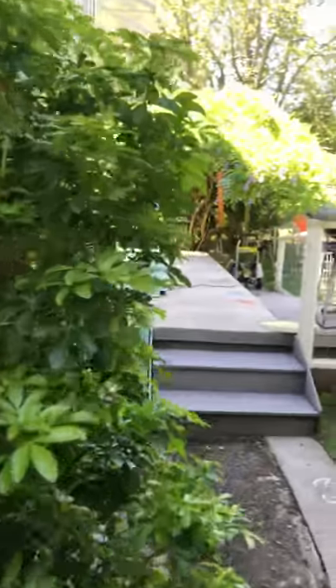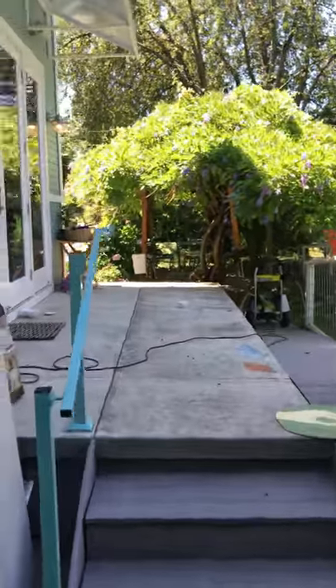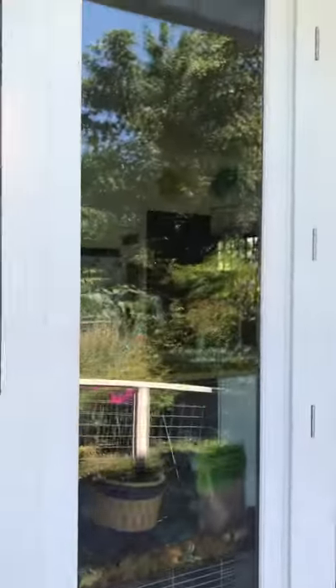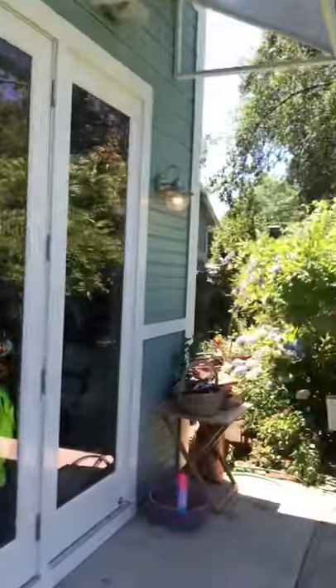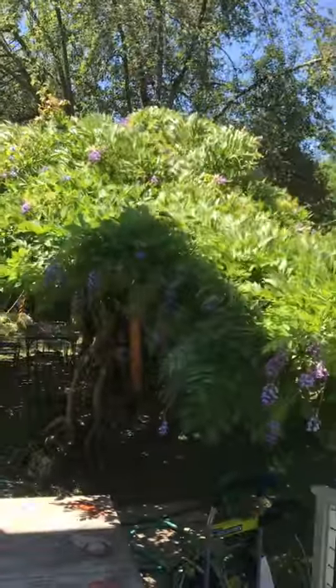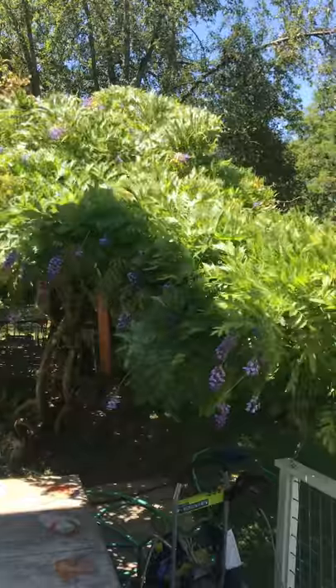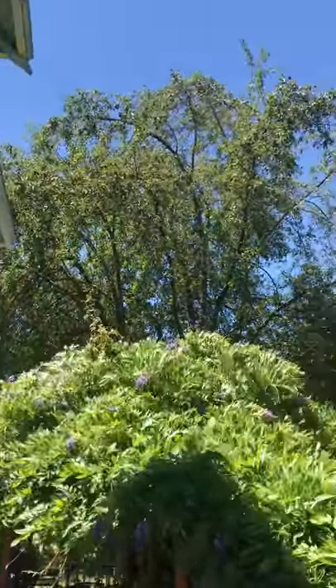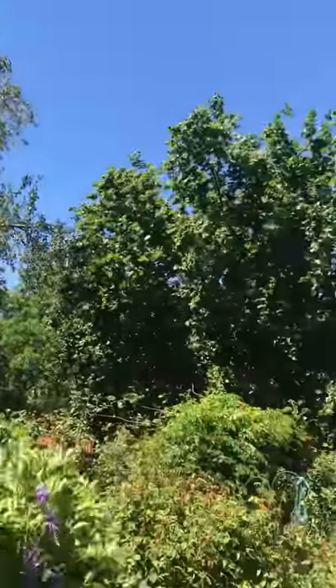Here is my back porch, or side porch. I had these nice big doors put in with windows. There's my wisteria that blooms all the time. Up behind it is an apple tree, hazelnut tree.